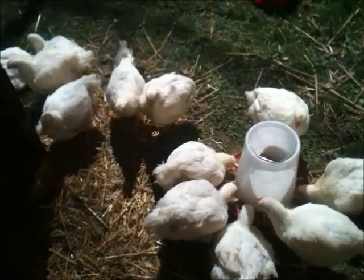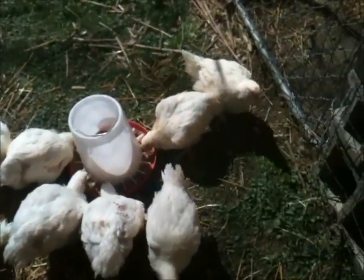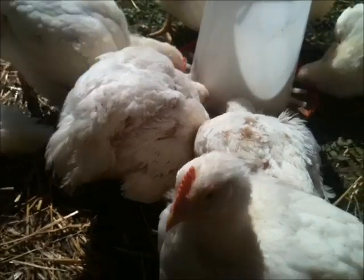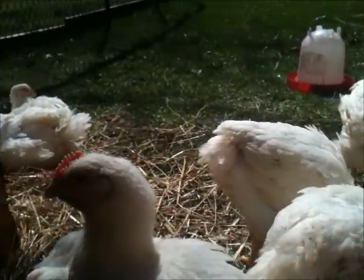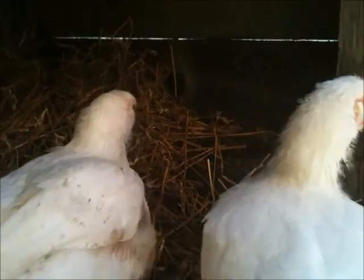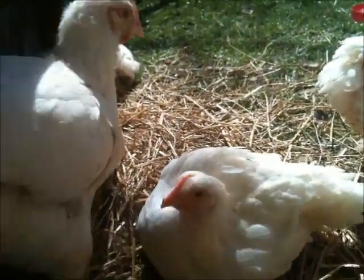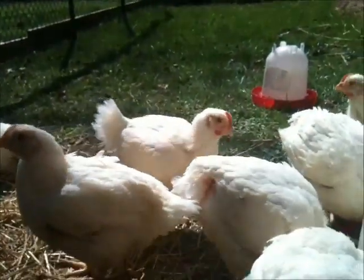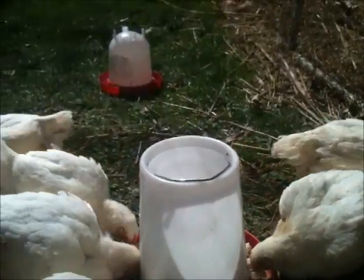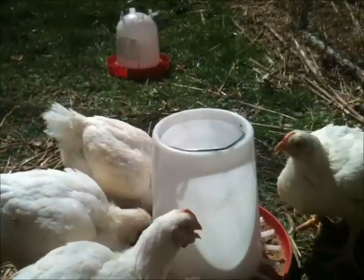These guys probably will never be let into the yard, simply because they're going to be too fat and slow to run away from anything — so we don't want any predators to get them. These guys eat so much food it's ridiculous, but they seem happy enough. I'm going to try to figure out somewhat what it's cost us when it's all said and done.